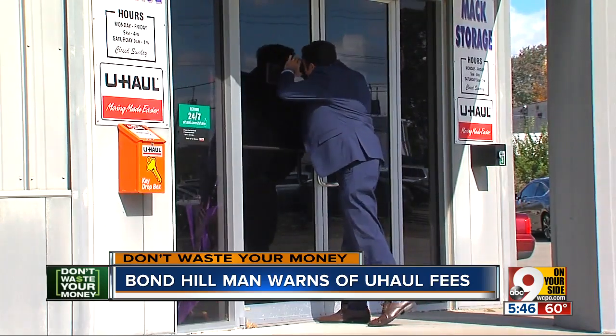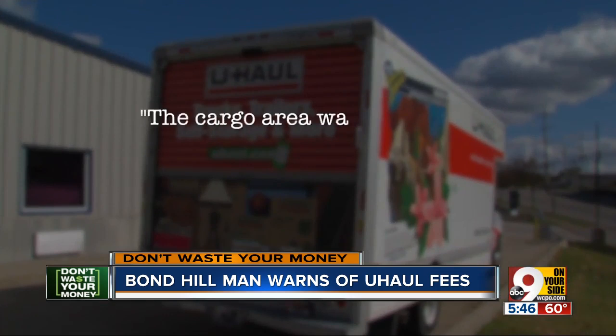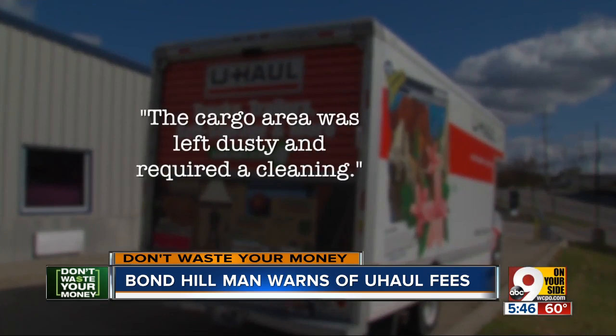No one was in when we stopped by the dealer, Max Storage, on Langdon Farm Road. But a manager told us later by phone that the cargo area was left dusty and required a cleaning.